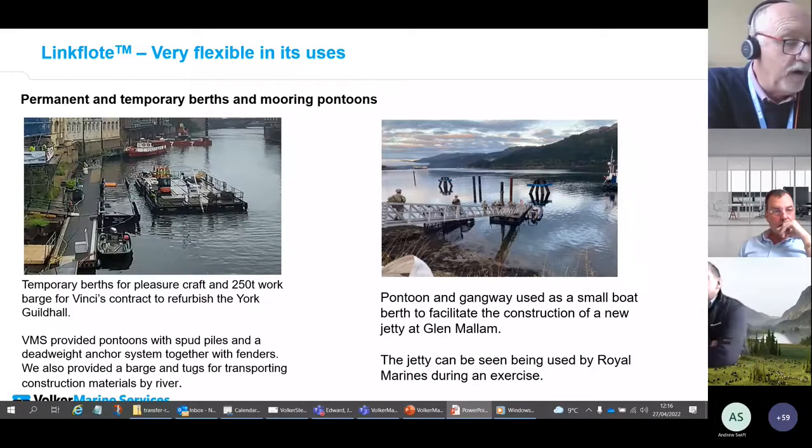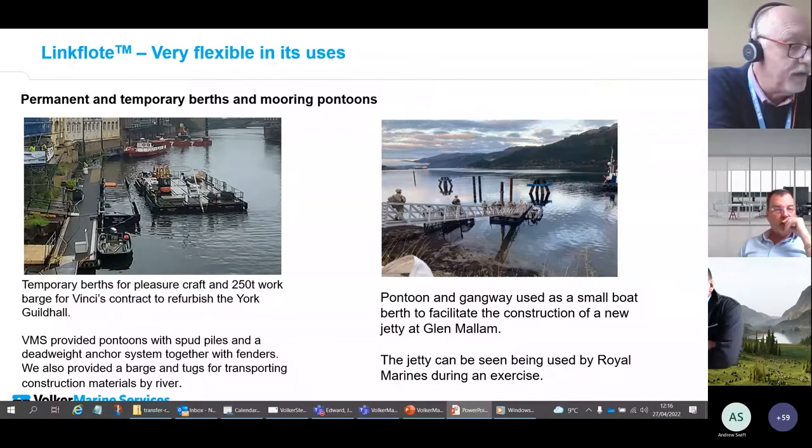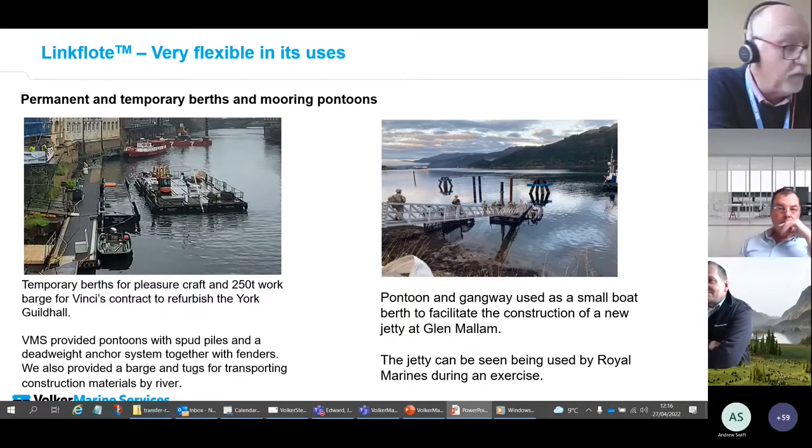As part of the project we also provided crew tugs and a material supply barge working between the quayside and the Guildhall site. Another project at Glen Malham on the west coast of Scotland used pontoons to provide temporary births for small craft during construction of a new DIO facility. The pontoons were accessed via a 30-metre gangway which we also supplied — and the facility was used by the Royal Marines on exercise on occasions, a nod to the military heritage of the system.